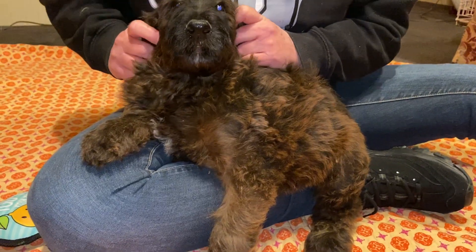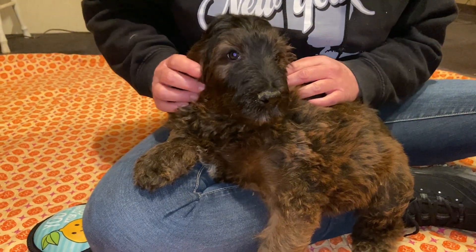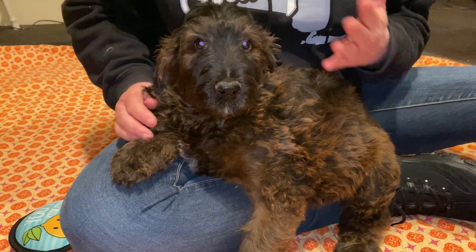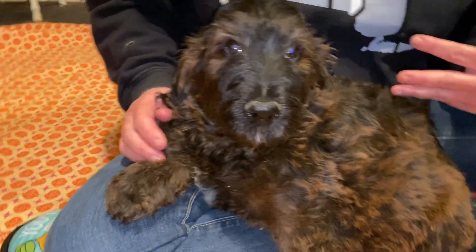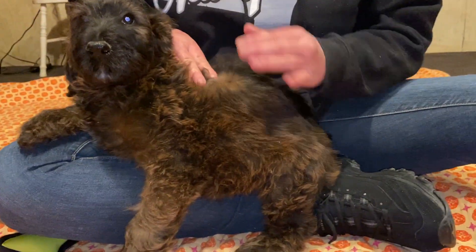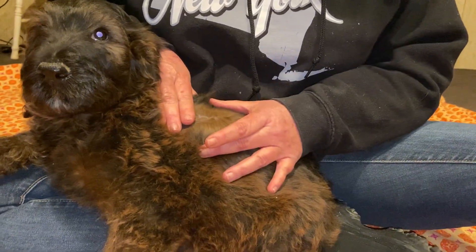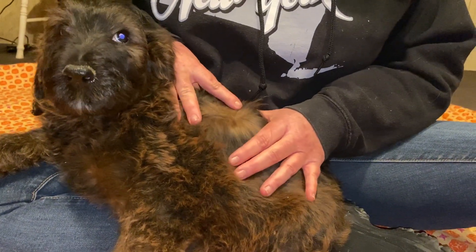I think he would like to have a home with children. He's very sweet and humble. He's beautiful. Do not let his dark color mislead you — he is actually going to lighten up. As you can see down to his roots, he is a very reddish brown color. Really pretty.